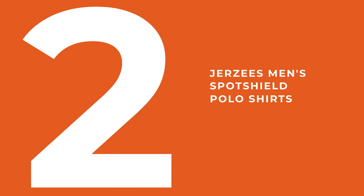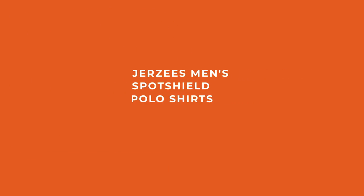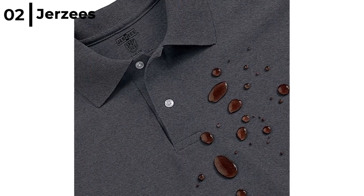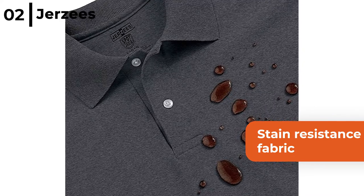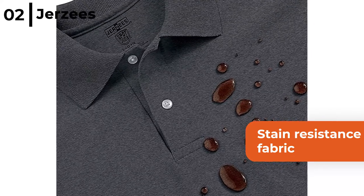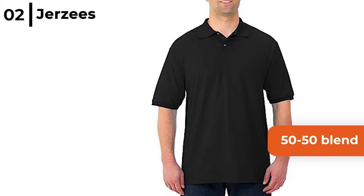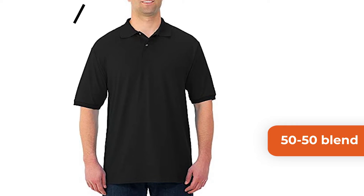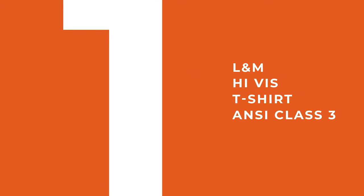The second type of workwear top we reviewed is the Jersey's Men's Spot Shield polo shirts. This work shirt comes in 30 different colours and is made with stain resistant fabric so water and most oils simply bead up and roll right off. The Jersey's polo shirt is a 50-50 blend of cotton and polyester to minimise shrinkage and the welt knit collar resists curling.